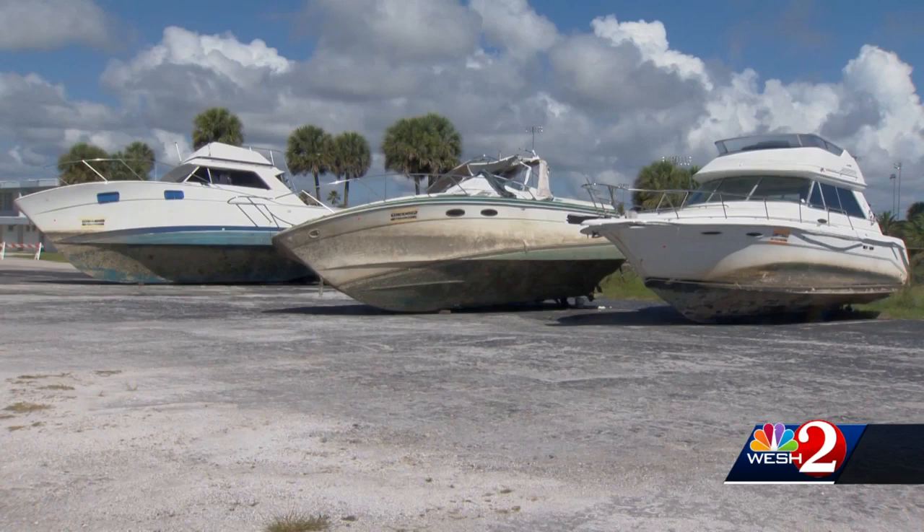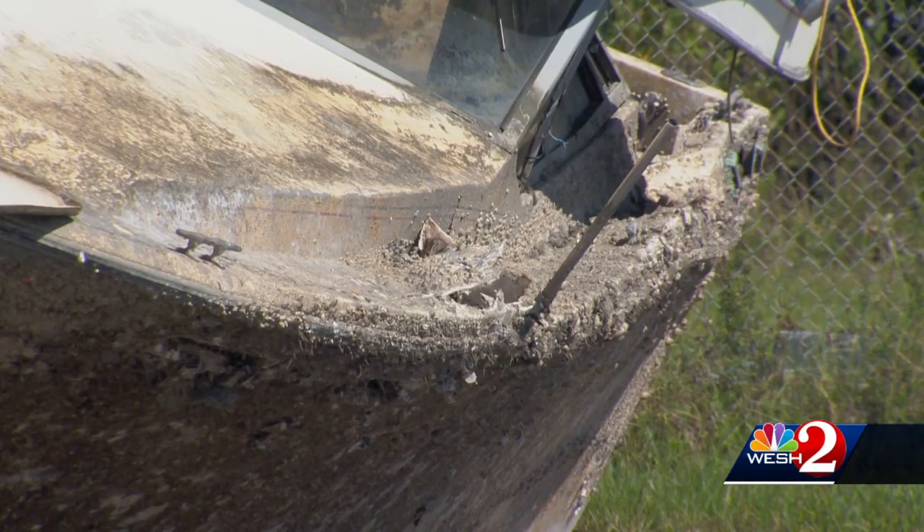The vessels are being staged in a riverside parking lot once out of the water. They will be stripped of hazards and ultimately demolished.